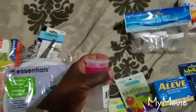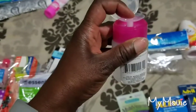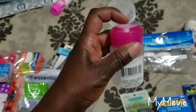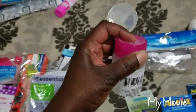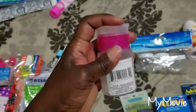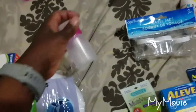Next, Dollar Tree had this cute little TSA-approved container. You pop the lid open, push it down, and the liquid inside comes out. The label said you can use it for nail polish remover, witch hazel, or an astringent for your face. It's convenient for carry-on luggage and prevents you from bringing an oversized bottle.